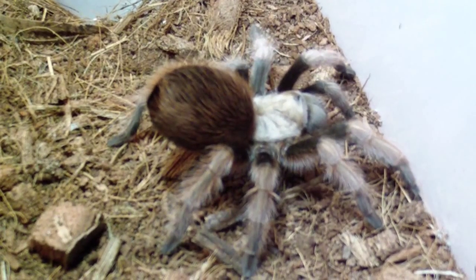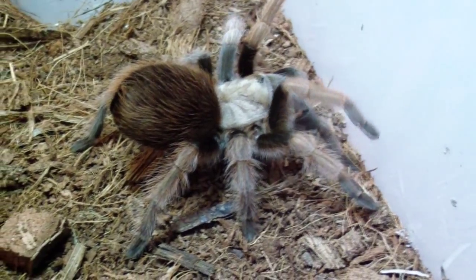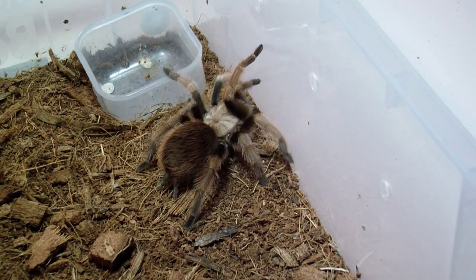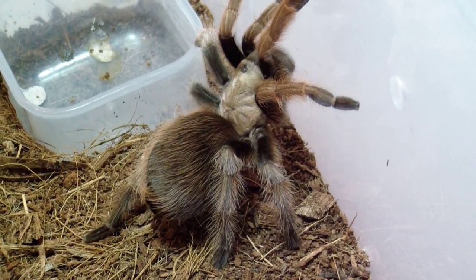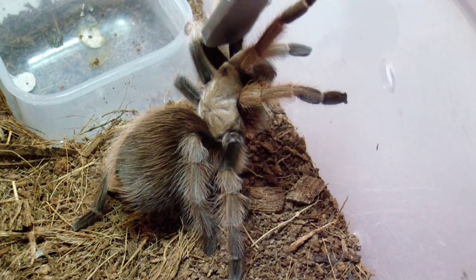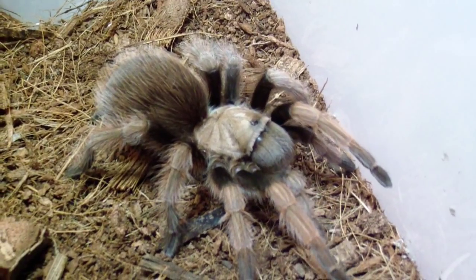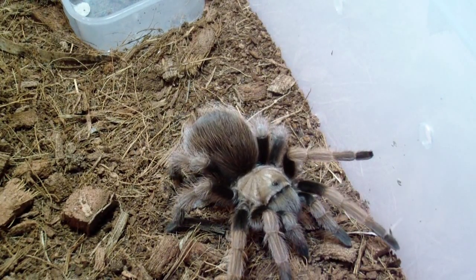Next we have my Aphonopelma species flagstaff orange. She always walks around with her butt up in the air. I haven't shown her in many videos because she's been molting a lot and always seems to be in pre-molt and never wants to eat. She also pooped in her water today — got to clean that out. Pretty cool looking T, real nice. Not real skittish — she's got another one of those 'why are you touching me' personalities.